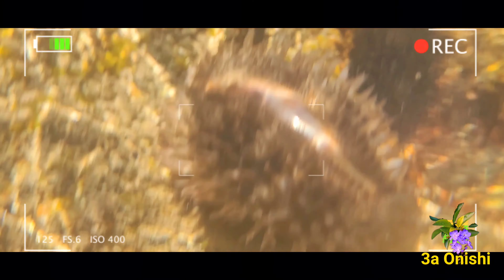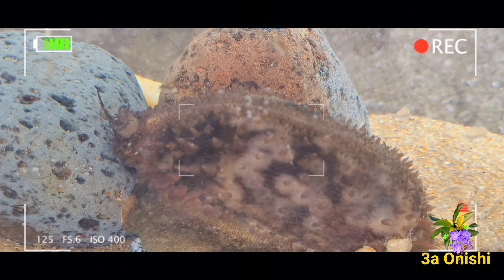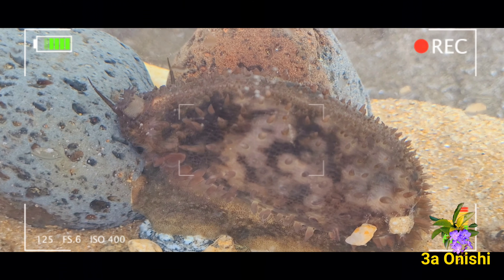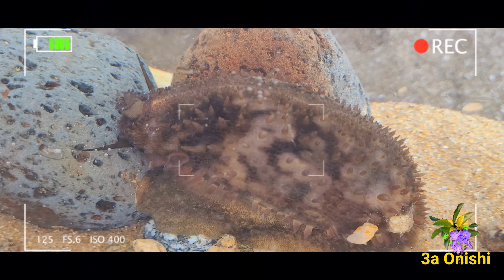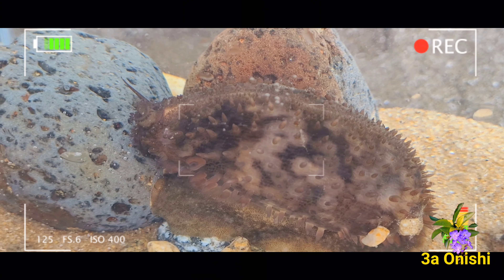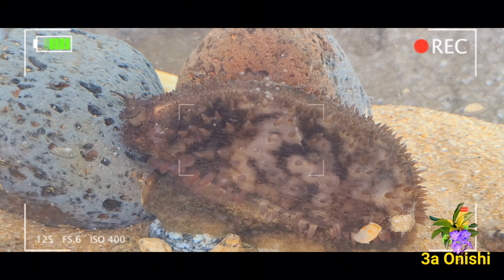Outro ponto interessante que notei é que quando esse caramujo está ativo, ele se torna muito similar a anêmonas. Ao recobrir totalmente a área externa de sua concha com seu manto cheio de expansões tentaculares, ele acaba tendo uma aparência muito similar à de anêmonas, que lhe confere uma aparência bem ameaçadora, lembrando que as anêmonas podem queimar.